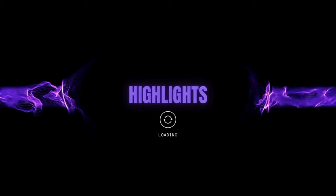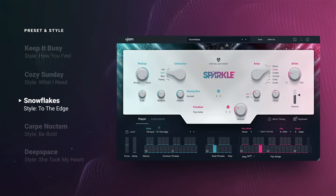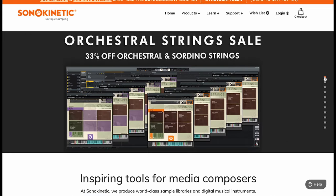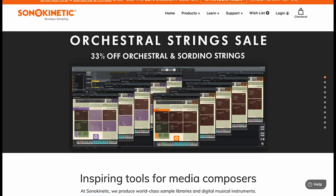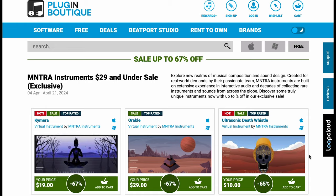Highlights this week. UJAM Sparkle 2, their virtual electric guitarist, on sale now for $19 — normally sells for $129. Sonokinetic has their orchestral strings on sale right now. With that discount code right on the front of the website, you can save 33% off their orchestral strings and Sordino Strings libraries. If you want to hear these symphonic strings by Sonokinetic in action, I've got a checking-out video from when they were first released.